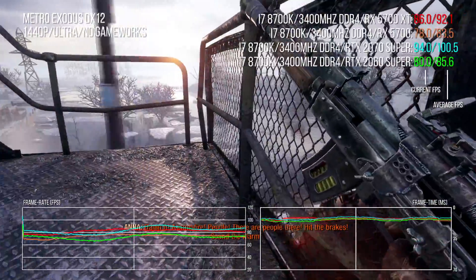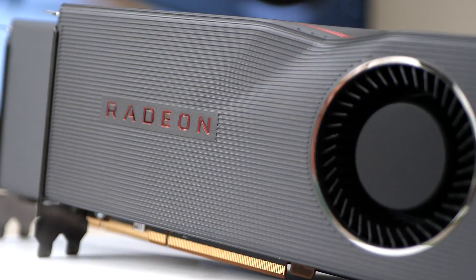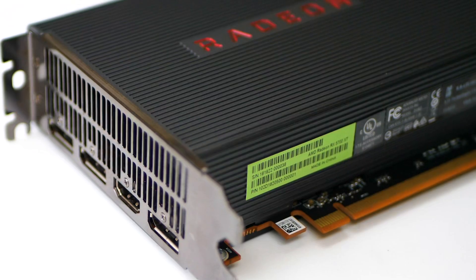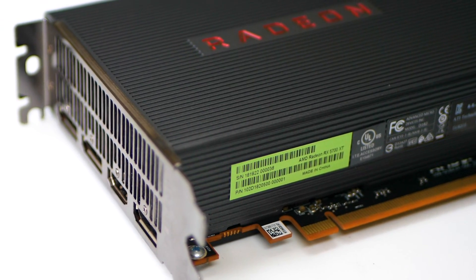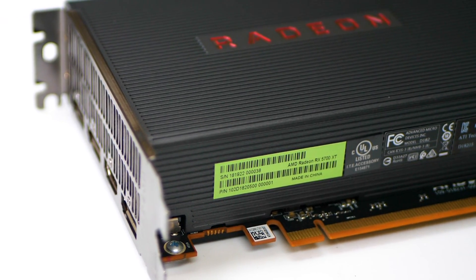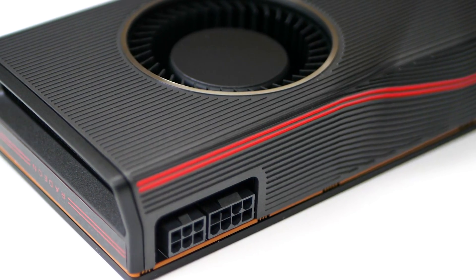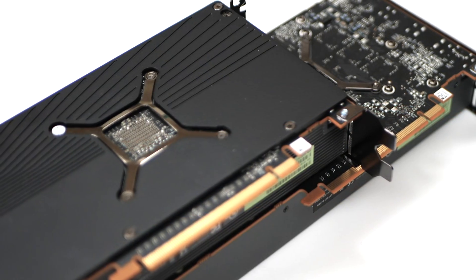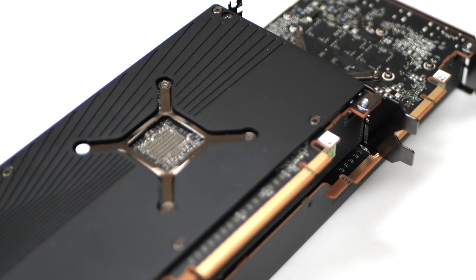Let's kick off with a physical inspection of the card. I've got to admit I don't think it's much of a looker as such — the styling is a little love it or hate it — but there's a sense of heft and quality to it in the hand. It looks like the same basic PCB as the vanilla 5700, but with a new shroud with higher quality materials and yes, a backplate.